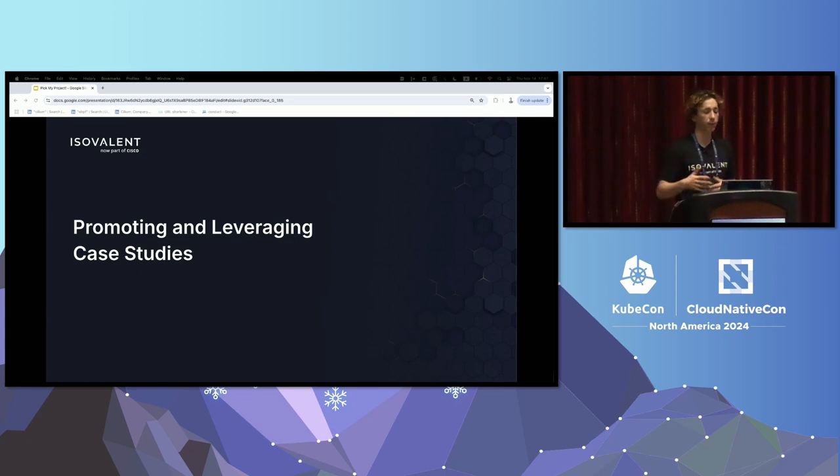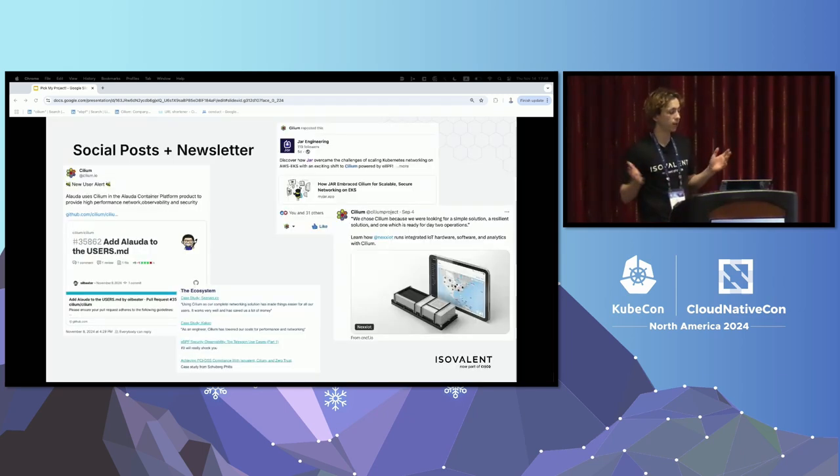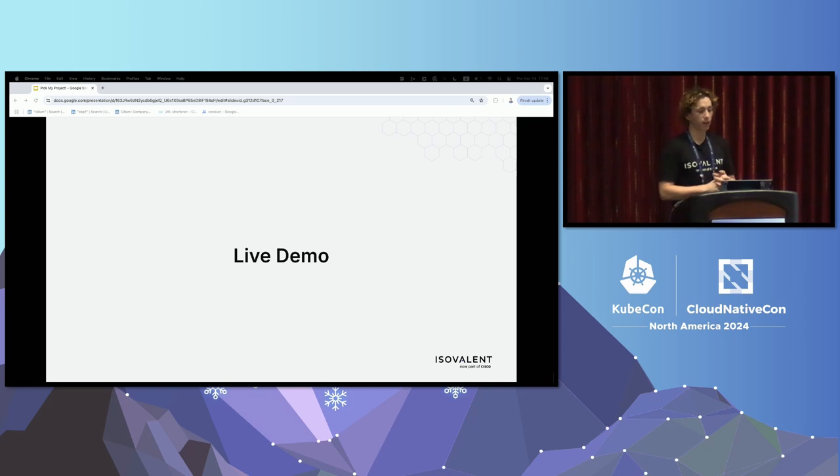The next part is promoting and leveraging your case studies — getting the word out. You've put a lot of effort into contacting companies, interviewing, and writing them up, so how can you promote and leverage that so people actually see it? The first channel is social media and newsletters. Most projects have social media accounts on their preferred platform. With Cilium we also have a bi-weekly newsletter — a great way to say 'this new thing is available, come check it out' and a great place to pull in those direct quotes. And since this is a KubeCon talk, I'm going to try to do a live demo of what this actually looks like right now.